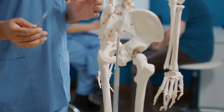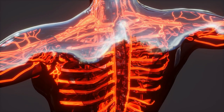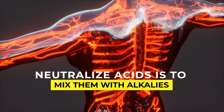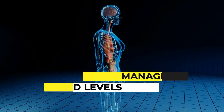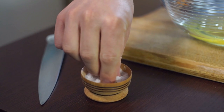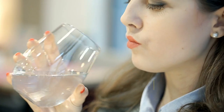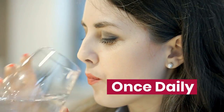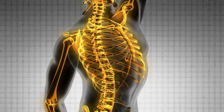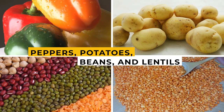Number four: alkaline foods. Uric acid is an acid, and the best way to neutralize an acid is to mix it with an alkali. The same principle applies to managing high uric acid levels. Baking soda — also called sodium bicarbonate — offers excellent results in this regard. Simply add half to one teaspoon of baking soda to a glass of water and drink it once daily to neutralize uric acid and restore balance. Other alkaline foods that can help include bell peppers, potatoes, beans, and lentils.